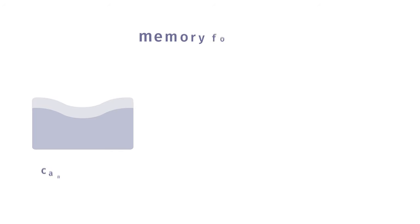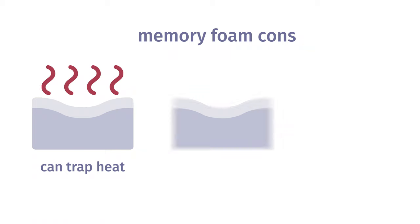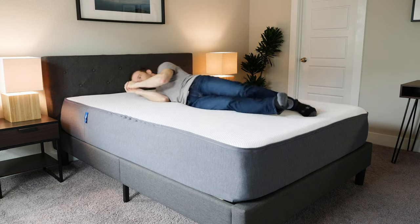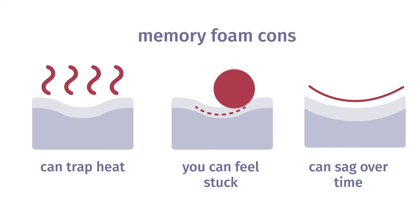At the same time, there are some drawbacks. First off, memory foam is known for trapping heat — this is a big issue for me as a hot sleeper. Lying on top of a memory foam mattress, it traps my heat and directs it back at me, so I overheat at night and wake up sweaty. It's also sometimes harder to move around; memory foam is not always the most responsive, and you can feel stuck in your mattress. Last but not least, memory foam is not always the most durable — depending on the density, it may sag more quickly than a hybrid mattress.